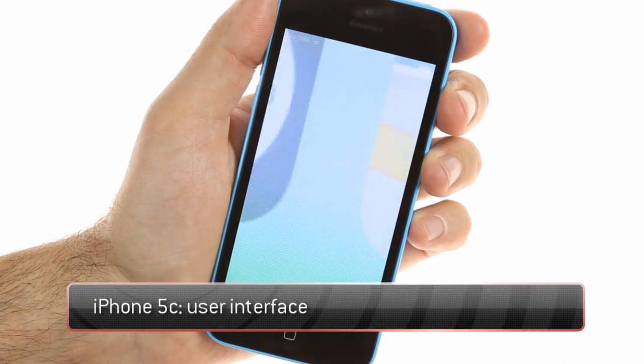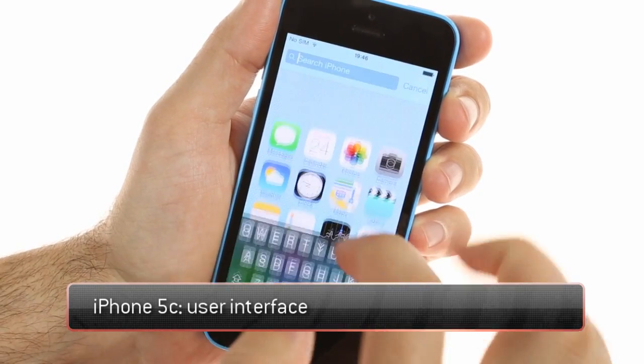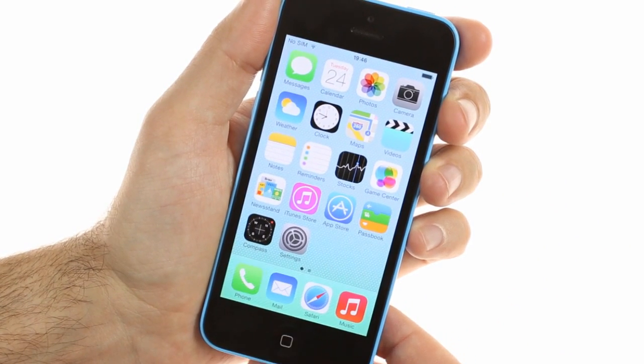iOS 7 runs buttery smooth on the iPhone 5c and brings a major overhaul to the user interface. It has a brand new flat look, transparent menus and keyboard, new system icons and apps, a new control center, and much more.